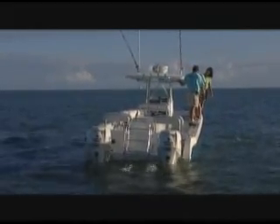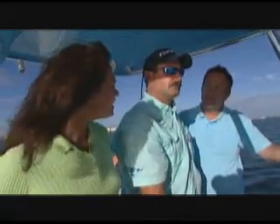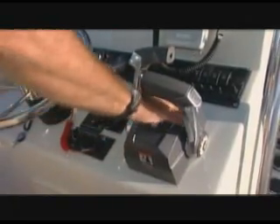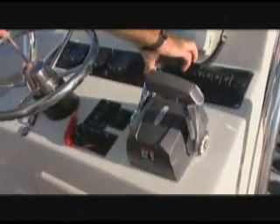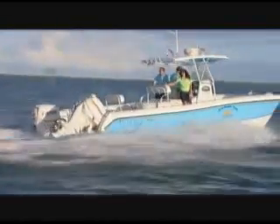Now I'm going to show you how to plane the catamaran off with only one engine. I'm going to trim one engine completely out of the water and put the boat on plane. Here we go — up already, and done. Incredible!